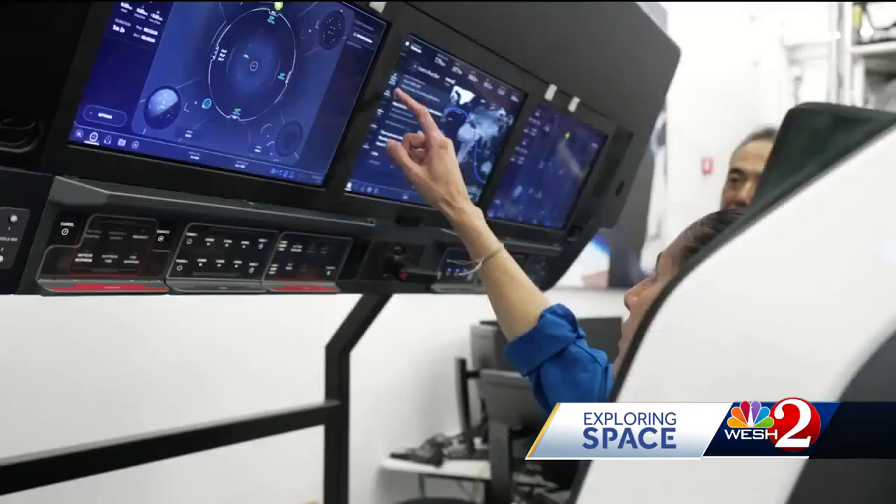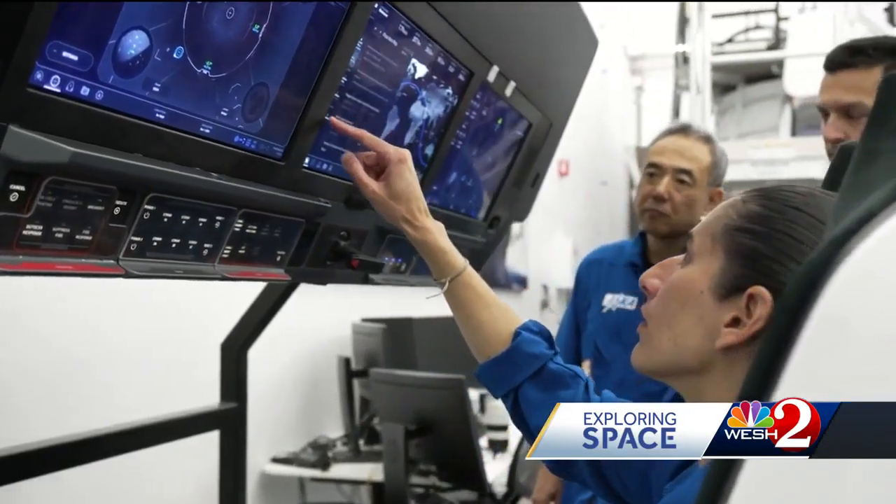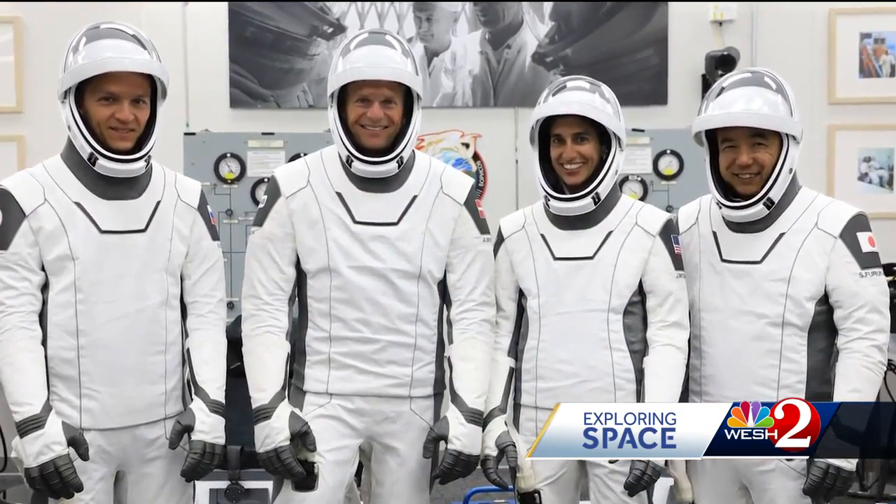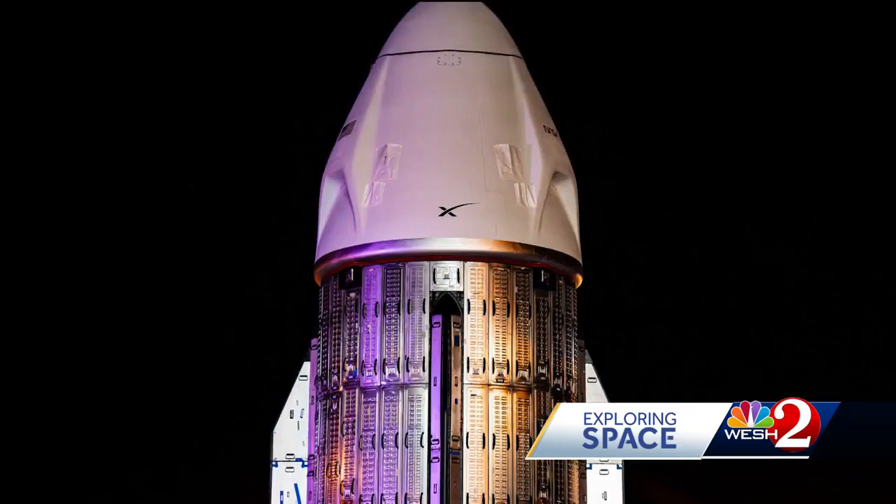There'll be a new facility used on this Crew 7 launch for the very first time. A new launch control center was just certified this week on SpaceX's Hangar X complex. The new center will allow all SpaceX and NASA commercial launch managers to be closer together than at the previous facility in the NASA LCC — now all in the same room. It gets that same feel and a comfortable feeling for everybody to actually talk amongst themselves if we have to work any issues or look at anything particular when it comes to the safety of the crew.